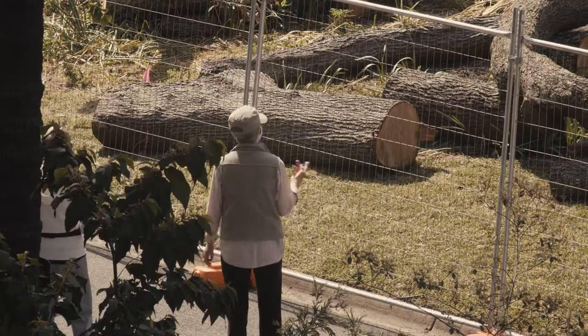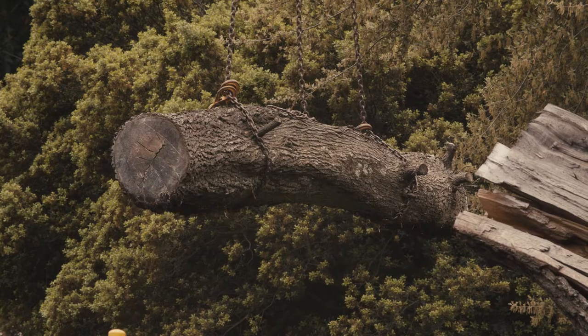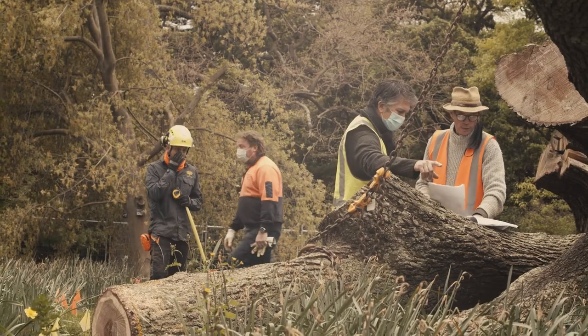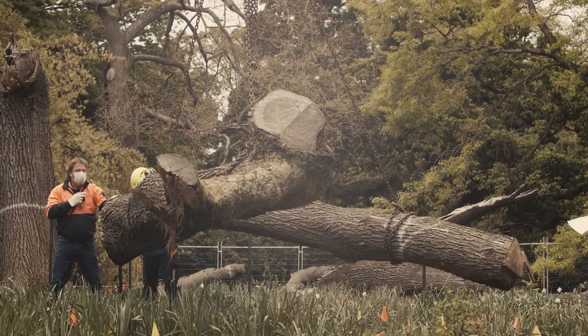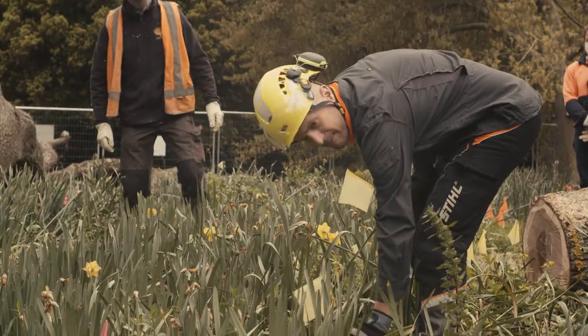We've had literally hundreds and hundreds of people saying, what are you doing with the tree? Please don't just get rid of it — is there another way? The other thing that's really important here is that we're planting two new trees that will come up amongst this sitting place. We've lost one tree, but we're going to plant two others so that we continue the living story as well.